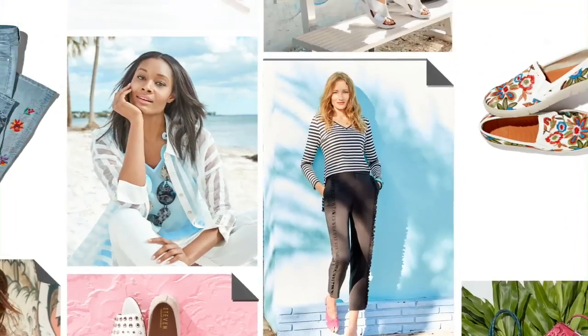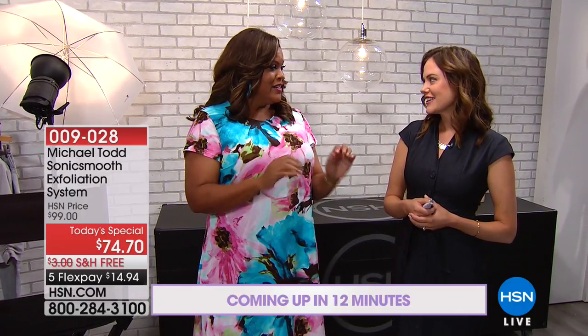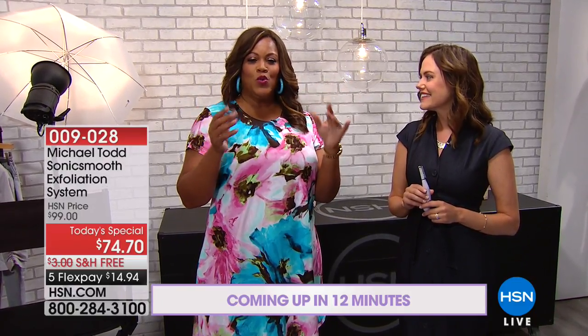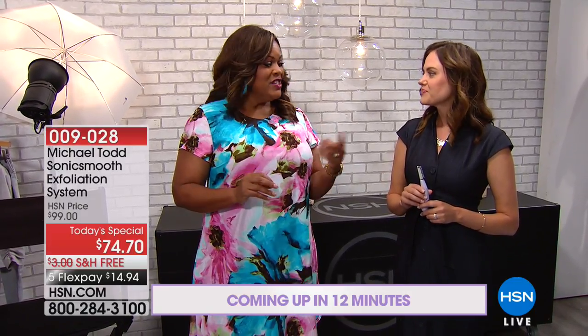Do you want that baby soft skin? Michael Todd has the Sonic Smooth. This is a two-in-one exfoliation and hair removal system inspired by the celebrity favorite spa procedure called dermaplaning, but modified and made safe for home use. Instantly softer, instantly smoother, instantly more radiant skin — you're going to get that glow. It's 12 minutes away. And if you are missing that glow, if you have dry, dull skin, this is going to do the trick. It's a spa treatment at home.